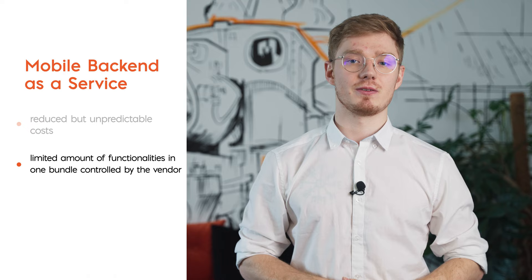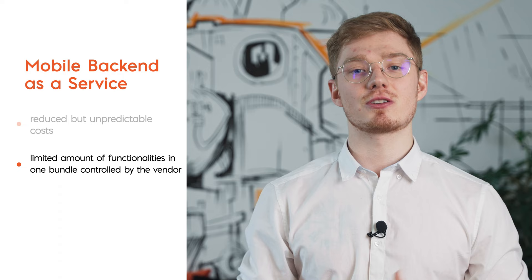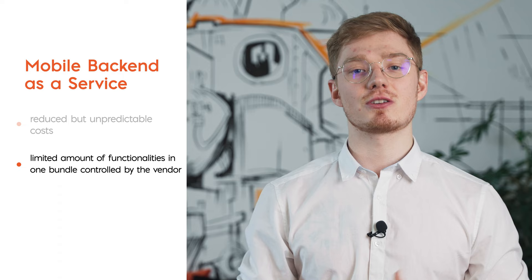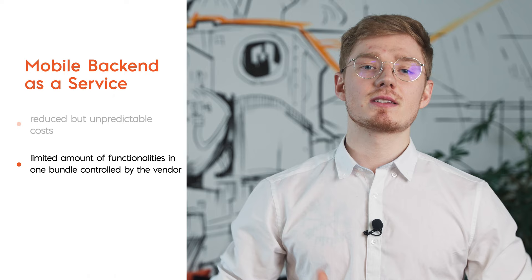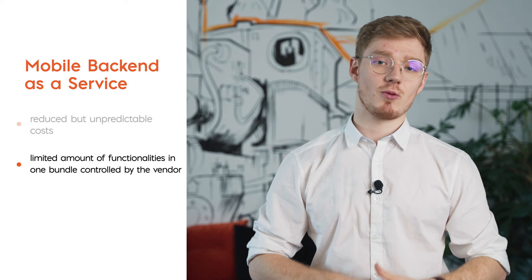Limited amount of functionalities in one bundle, controlled by the vendor. Unfortunately, the increase in costs may not translate into future development of the app. Backend providers usually have a specific set of features that are compatible with each other and ready to be included. This means that as your application grows, you are limited to such a list only. This isn't a deal breaker for small projects. However, if you plan to add new functionalities in the future, it's worth looking for a service that will cover them from day one.